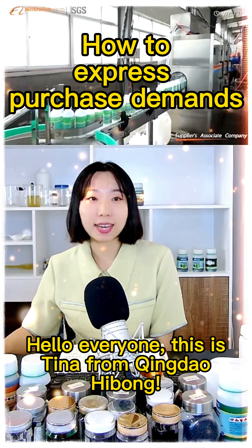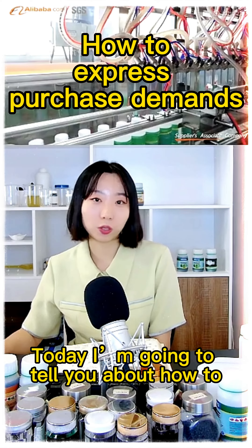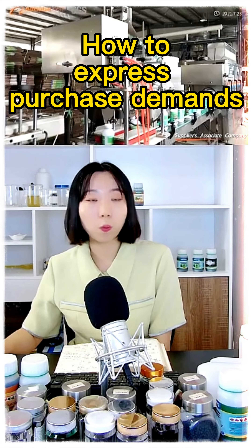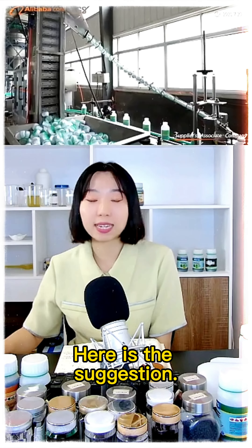Hello everyone, this is Tina from Tina Haibang. Today I'm going to tell you about how to let the supplier know well about your request. Here is my suggestion.